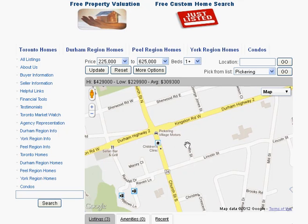Are you looking for homes for sale around Duffin Street in Ajax? Welcome to our interactive map, which is updated daily.